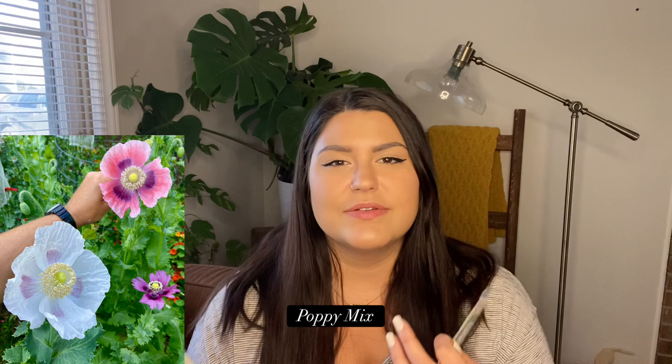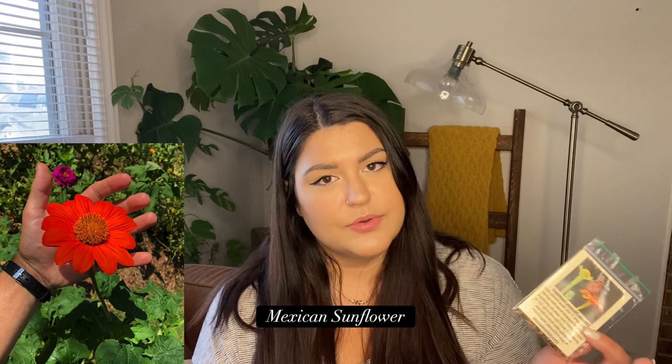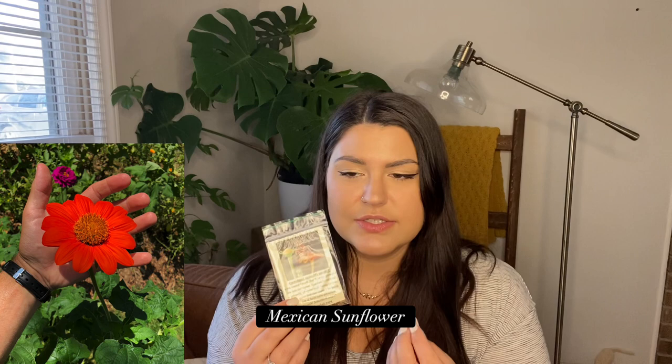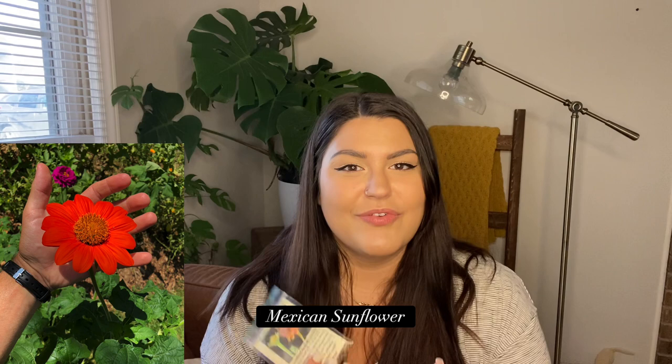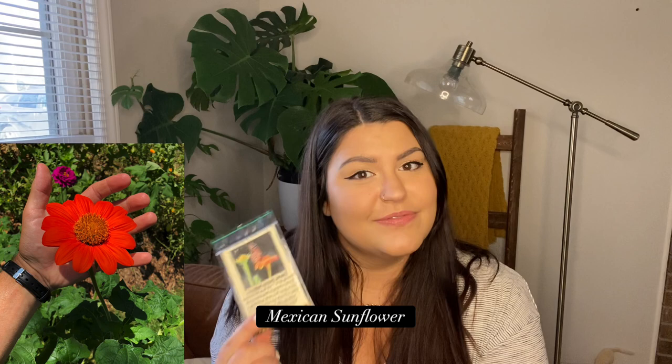I also got a few flowers from them — Mexican Sunflower and a poppy assortment. Poppies are one of my favorite flowers. I ordered Mexican Sunflower seeds from a random Etsy shop last year and sadly they didn't germinate at all. The flowers of the Mexican Sunflower are so velvety — if you're a sensory person who loves to touch plants, you should grow them. Pollinators love them too, especially monarchs.